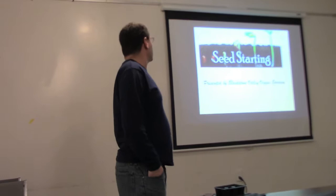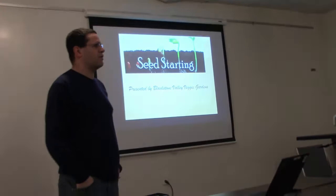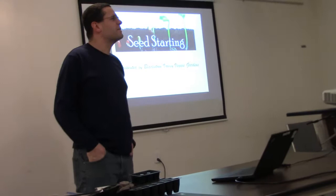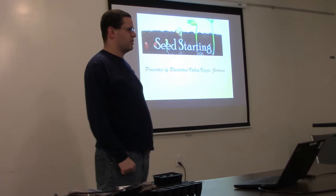Tonight's presentation is going to be on starting your own seeds inside. How many of you actually do start seeds? Some of you do — what are some of the reasons? I have them from here because the packages are enticing, to start them in hopes that they will live indoors where they might not live outdoors.